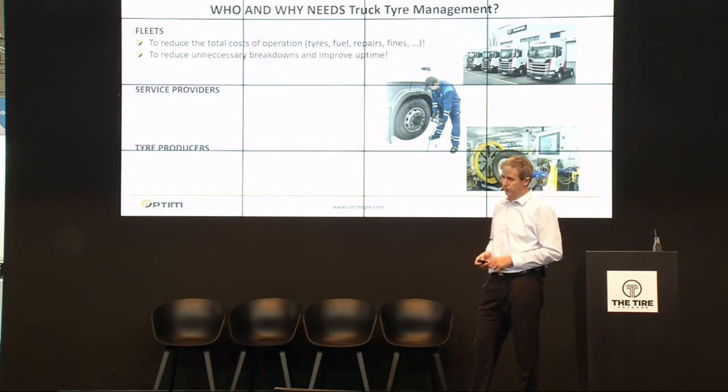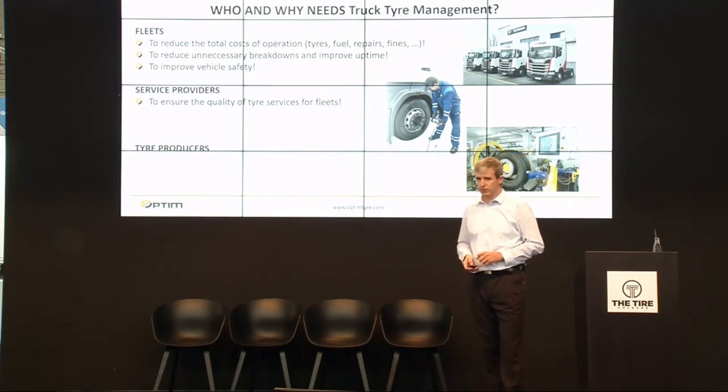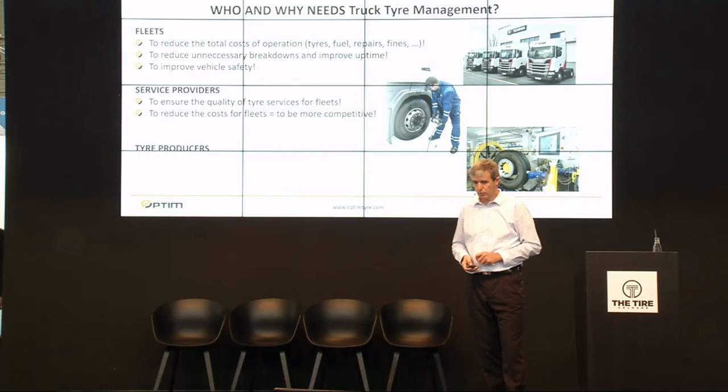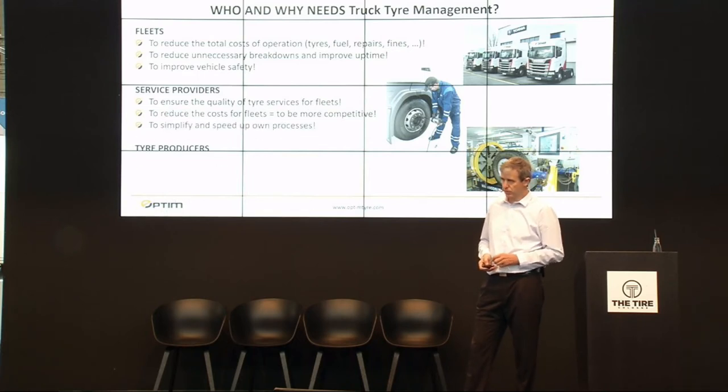The second main reason is to reduce unnecessary breakdowns, improve uptime, and improve vehicle safety. For service providers, the main reasons are to ensure the quality of tire service for the fleet, to reduce costs for the fleet, to be more competitive, and to simplify and speed up processes — because it is much easier to have all information in one system.